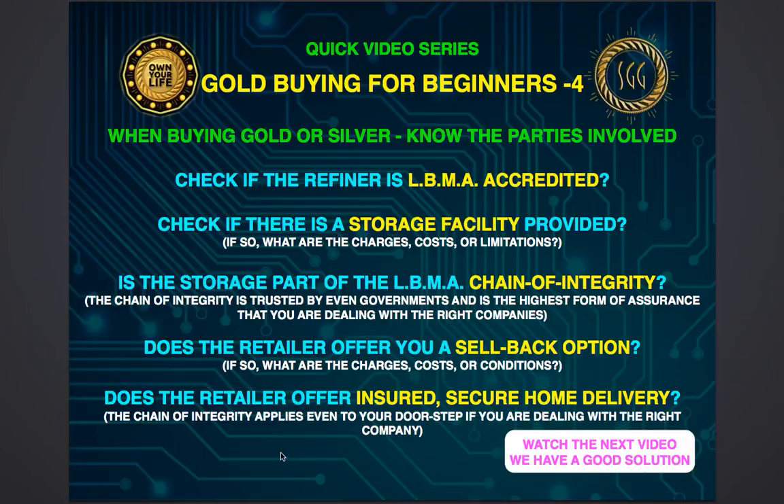This chain of integrity is a very important expression, which simply means that if any facility — whether it's a refiner, a storage facility, or a delivery agent — is part of the LBMA chain of integrity, that simply means that even a government will be able to trust them.